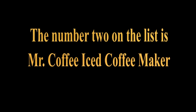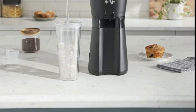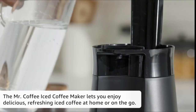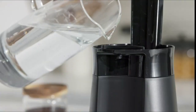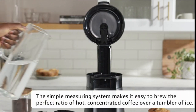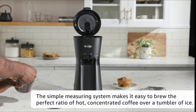The number 2 on the list is Mr. Coffee iced coffee maker. A coarse grind, too little coffee, or insufficiently tamping the grounds before brewing can all lead to inadequate pressure for a proper brew. It is important to note that the amount of espresso extracted will vary depending on the grind size and amount, and reprogramming may be needed when the size and amount are adjusted.